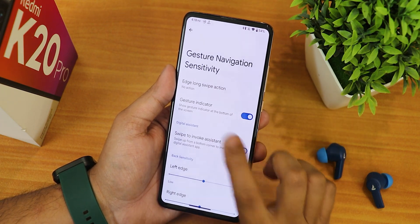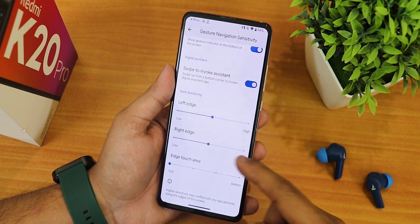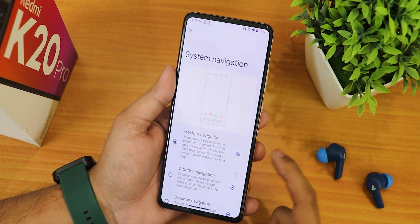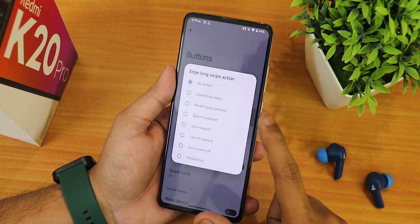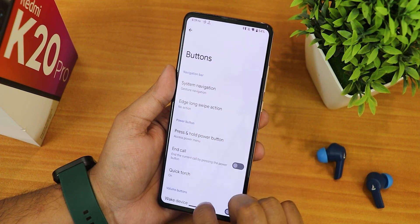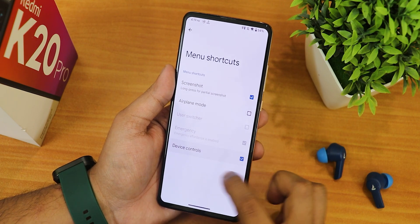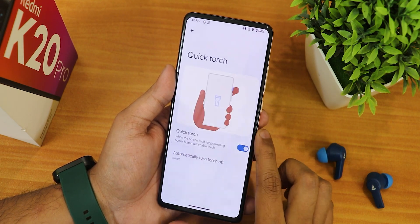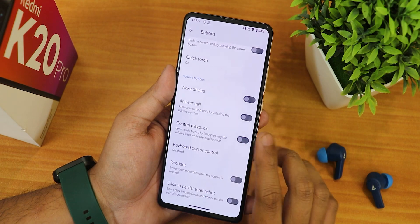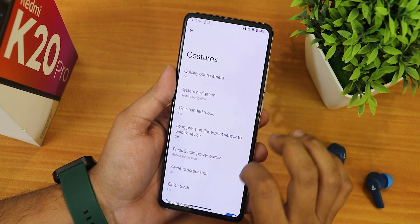In the button section we have system navigation gestures — edge long swipe action can be controlled between many options including gesture indicators and swipe to invoke assistant. Everything is working fine but there is no pill bar thickness or length customization, though you can control the edge touch area. We also have two-button and three-button navigation. There's a press and hold power button action with advanced restart, menu shortcuts for device controls, and a quick torch toggle that can auto-turn off.